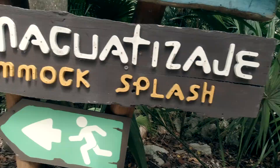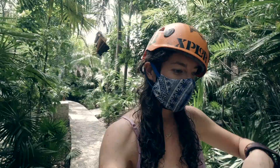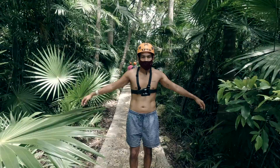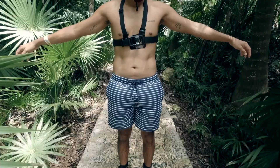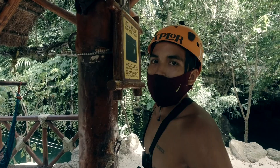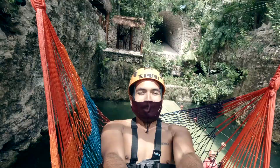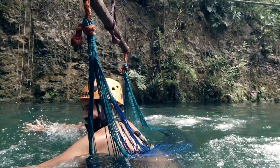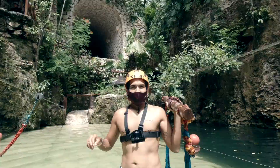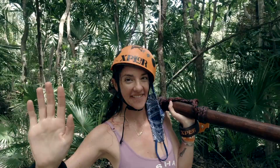Next we're going to do the hammock splash. Along the walkways they actually have these little air blowers that blow air so you can get dry between activities. We just did the hammock swing and it was a lot of fun — it's pretty mild — but now we're headed all the way up to the zip line and I'm super excited for that.